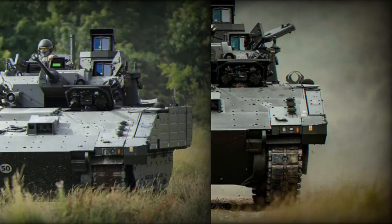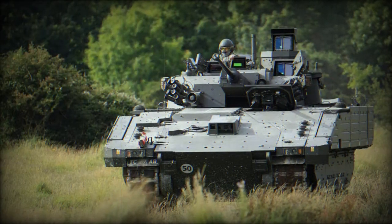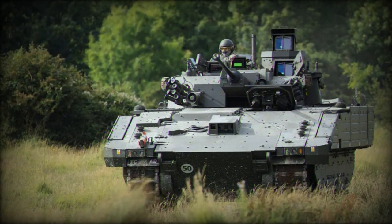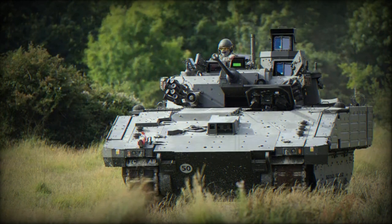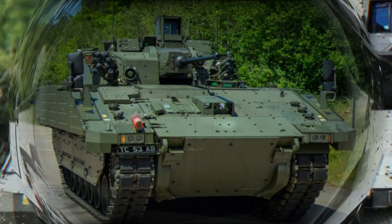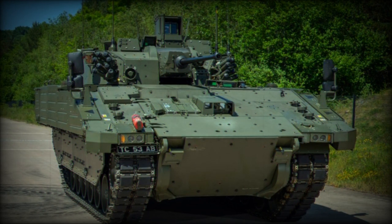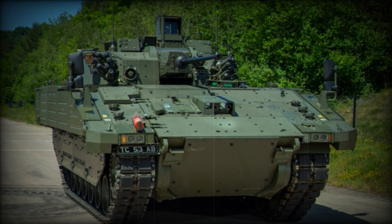Additionally, all Ajax variants without turrets come equipped with a remote weapon station (RWS), compatible with a range of weapons including the 7.62mm General Purpose Machine Gun (GPMG), 12.7mm Heavy Machine Gun (HMG), and the 40mm Grenade Machine Gun (GMG).